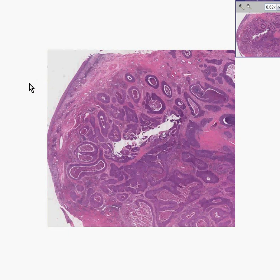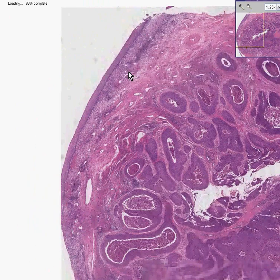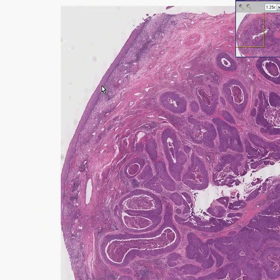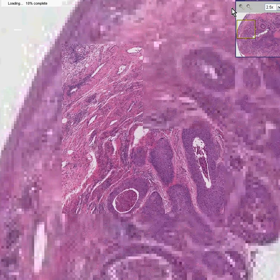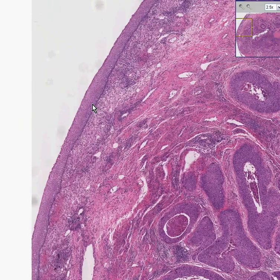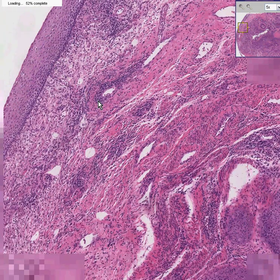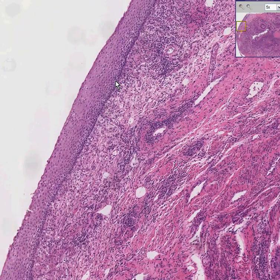Here we have another cervix. Looking at this, it is a fairly normal squamous lining mucosa — please note it is not cancer. It has maturation from the basal layer to the superficial layer. Also notice that there's a lot of inflammation underneath it.